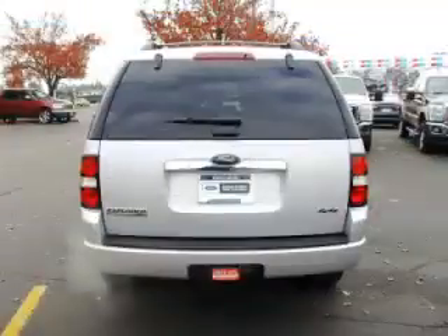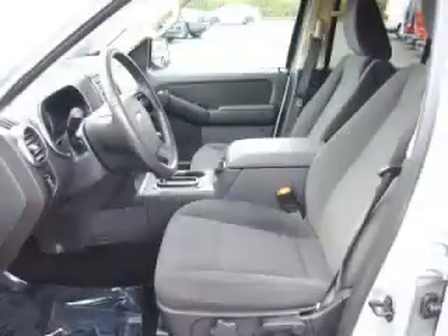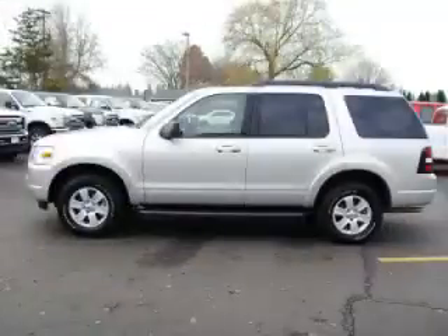This is a 2010 Ford Explorer XLT with fewer than 23,000 miles. This Ford stands out with top-tier comfort and convenience equipment, reliability, and a 4.0-litre V6 engine with single overhead cam.